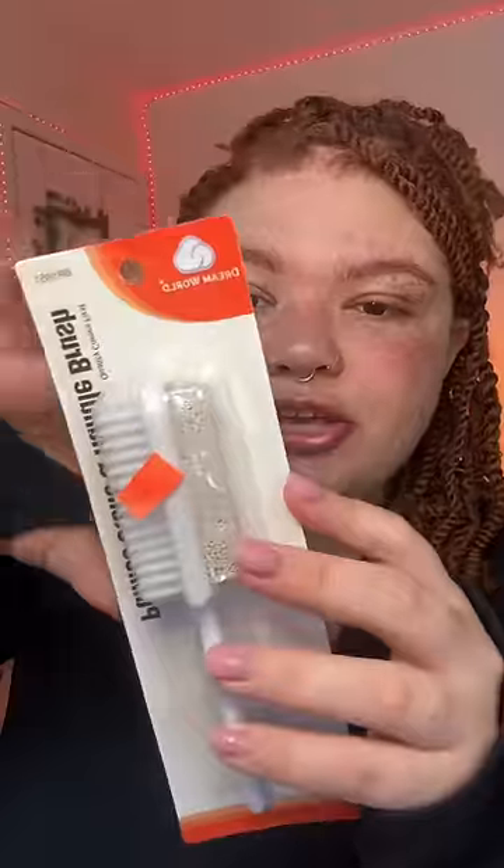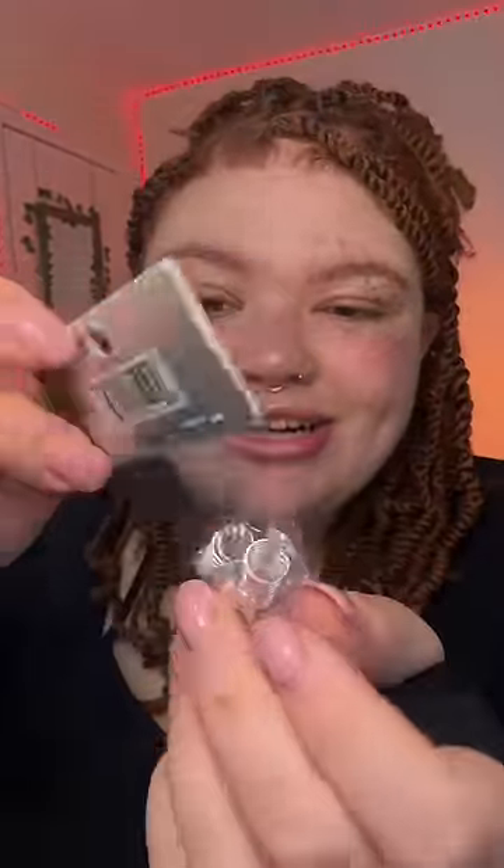I also got this foot scrub, a pedicure brush, these little hair accessories, and this new printed edge brush — because my edge brushes, I just be using a lot of edge control and they go bad pretty quick.